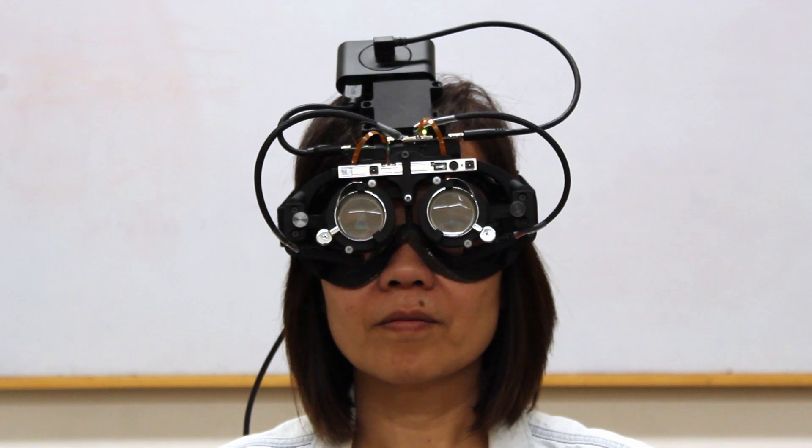Here we demonstrate the refocusing action using eye tracking information, and again with a user wearing the autofocal headset.